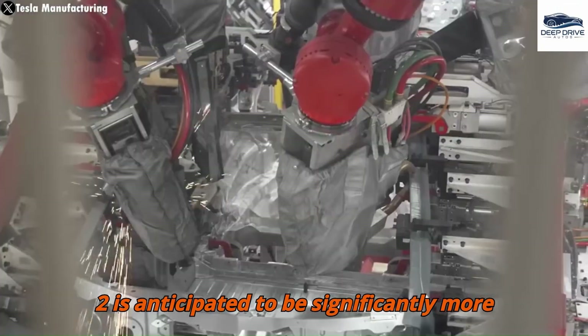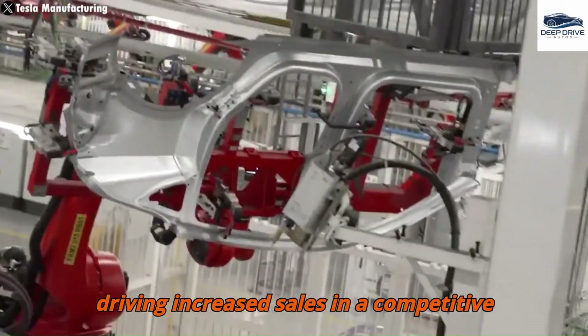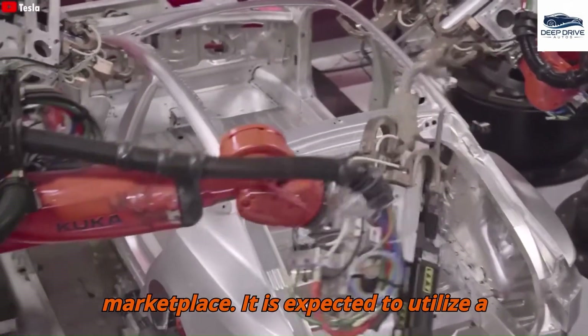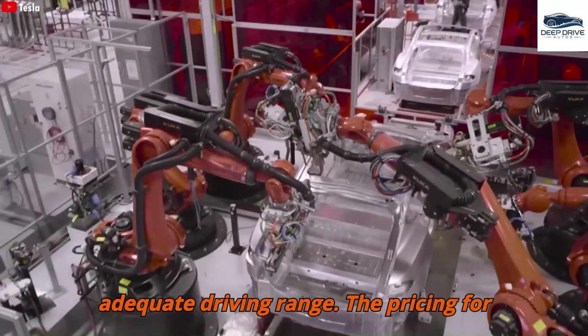Tesla's forthcoming Model 2 is anticipated to be significantly more affordable than the Model Y, potentially driving increased sales in a competitive marketplace. It is expected to utilize a smaller battery yet still provide an adequate driving range.